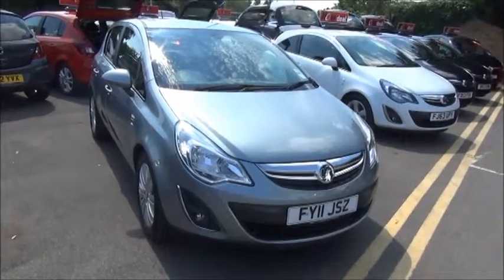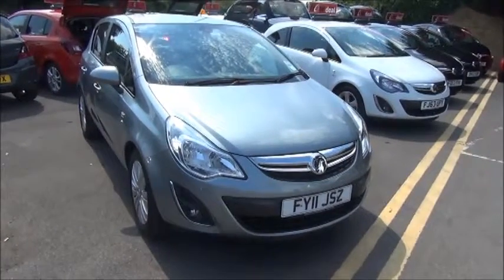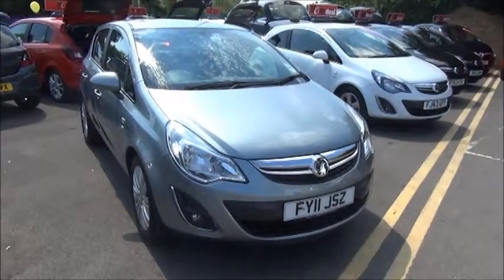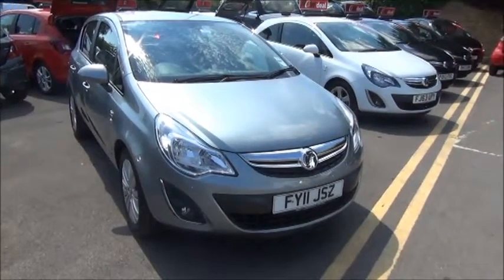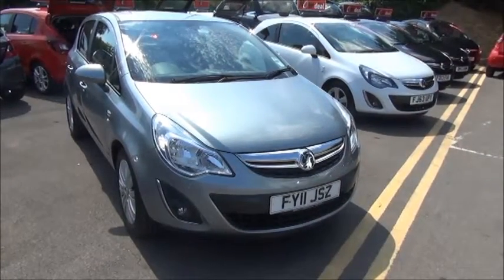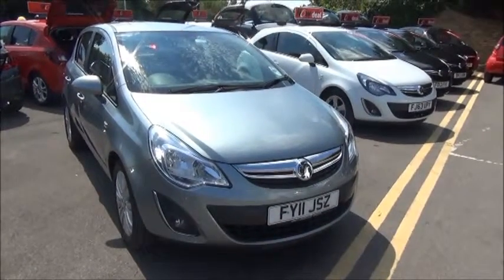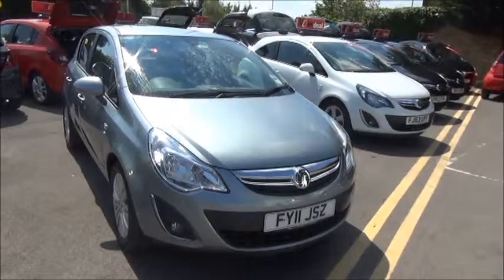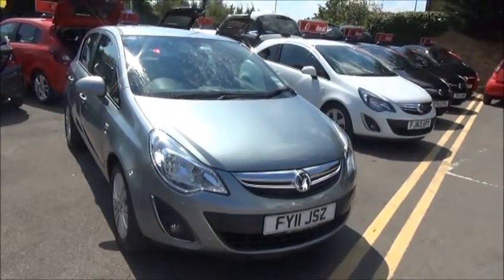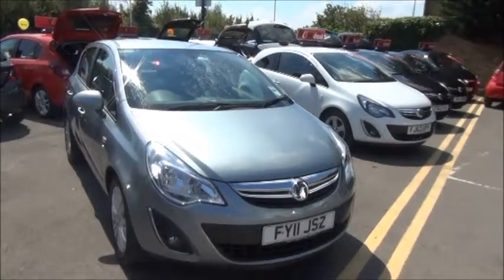Welcome to Now Vauxhall. Here today we have a Vauxhall Corsa 1.4 SE 5-door fitted with an automatic transmission. Finished in silver, the car was registered in March 2011 and as you can see is an 11 plate. The car has a warranted mileage of 18,963 miles and a CO2 figure of 147, which equates to a road fund licence fee of £145 annually.